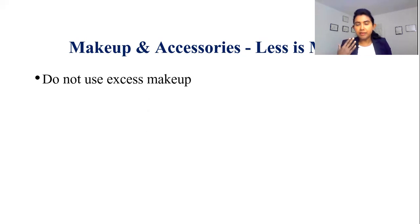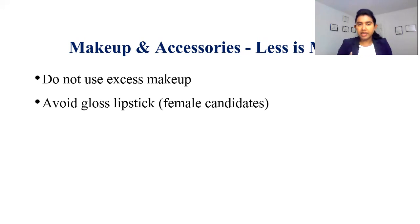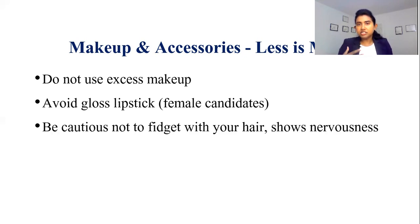I would recommend having some makeup, particularly for female candidates. However, absolutely avoid any excess makeup. During these virtual interviews, use matte lipstick or any matte makeup. Avoid any shiny lip gloss, because it will definitely be distracting. Also, try your lipstick shade beforehand, because you may be surprised — the shade you normally use may look quite different in front of the camera. So try it before rather than be surprised during the interview.